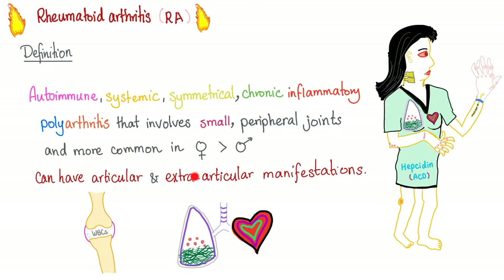Rheumatoid arthritis — definition. You can also add that rheumatoid arthritis is the most common inflammatory arthritis.